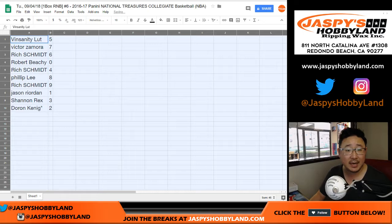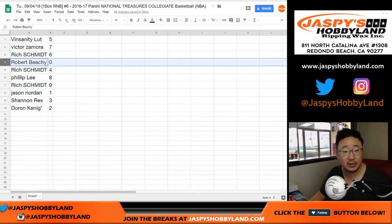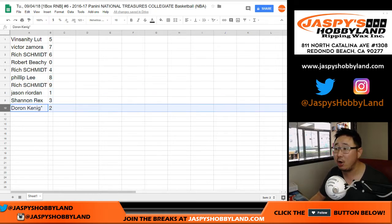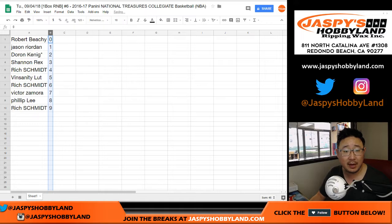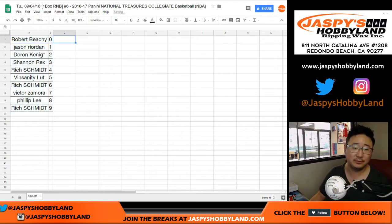So Vinsanity with No. 5. Victor, you've got 7. Rich with 6. Robert with 0 — so you get any and all redemptions, including if it's a one-of-one redemption, that goes to you too. Rich with 4, Phillip with 8, Rich with 9, Jason with 1, Rex with 3, and King D — almost with 1, that is. He wanted 1, he gets 2. Let's sort by number. That's close enough, King D.